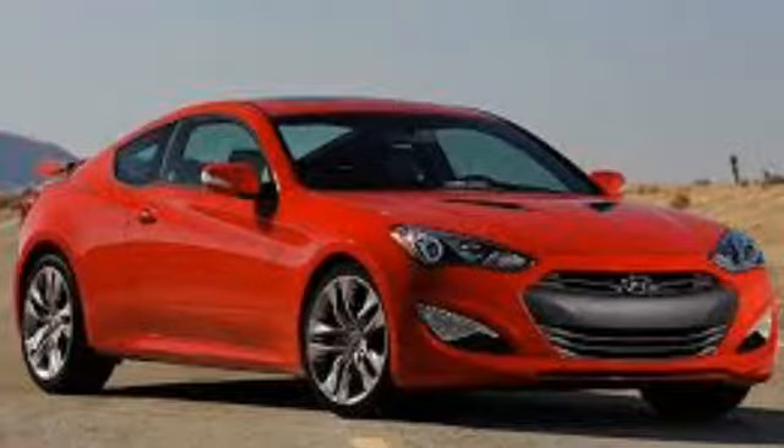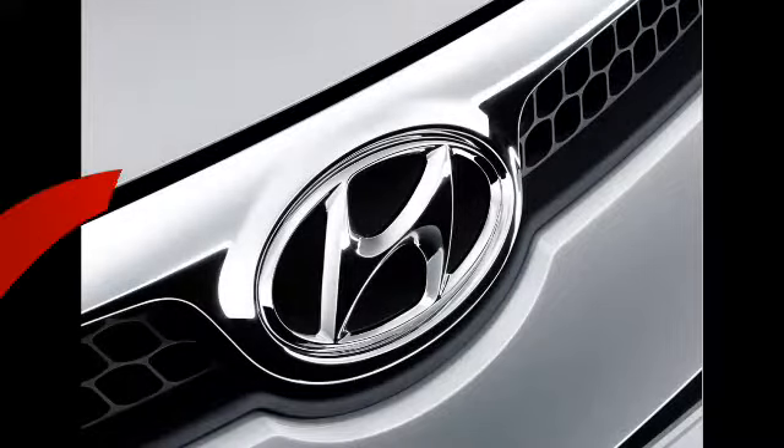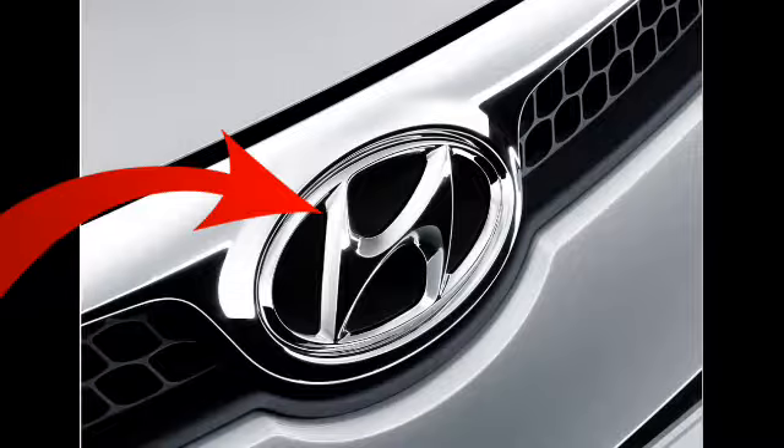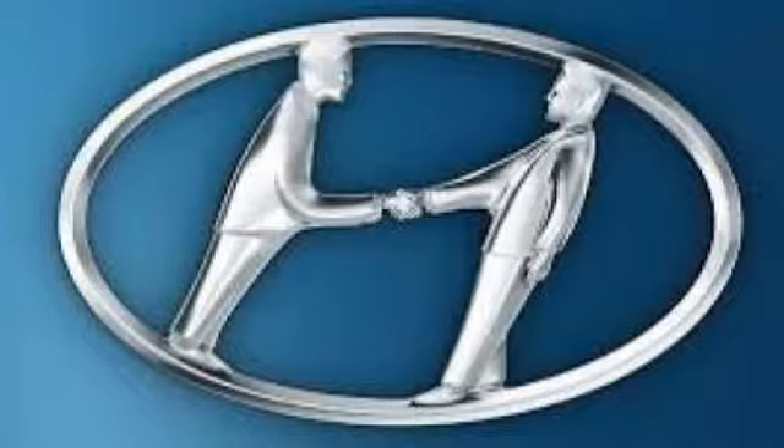Friends, I am going to tell you about Hyundai Automobile Company's logo. Today we are going to tell you a very interesting thing about this. You've seen Hyundai Company's logo, and it looks like H. We always think that the logo represents H. But if we think that H is only representing H, this is wrong. There is a very interesting thing in this logo.